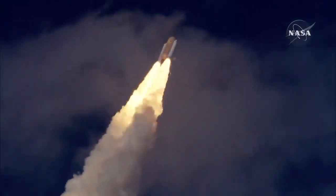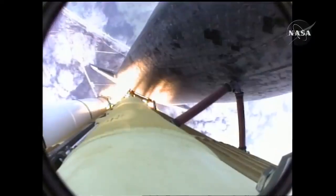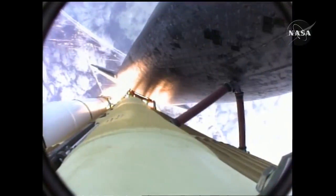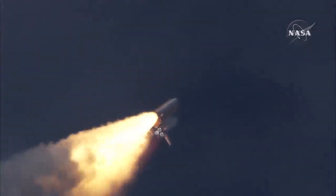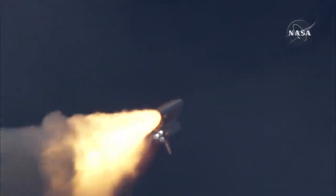Thirty seconds into the flight, Atlantis almost two miles in altitude, almost six miles downrange from the Kennedy Space Center, already traveling 500 miles an hour. The three liquid fuel main engines now throttling back to 72 percent of rated performance going into the bucket, reducing the stress on the shuttle as it breaks through the sound barrier.